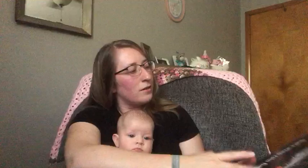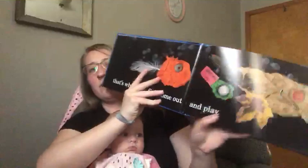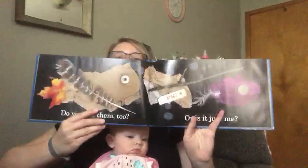So you ready, Chloe? This is Rainfish. When blue skies turn gray and it rains all day, that's when rain fish come out and play. They hide in debris until rain sets them free. Some pretty cool rain fish. Do you see them too or is it just me?